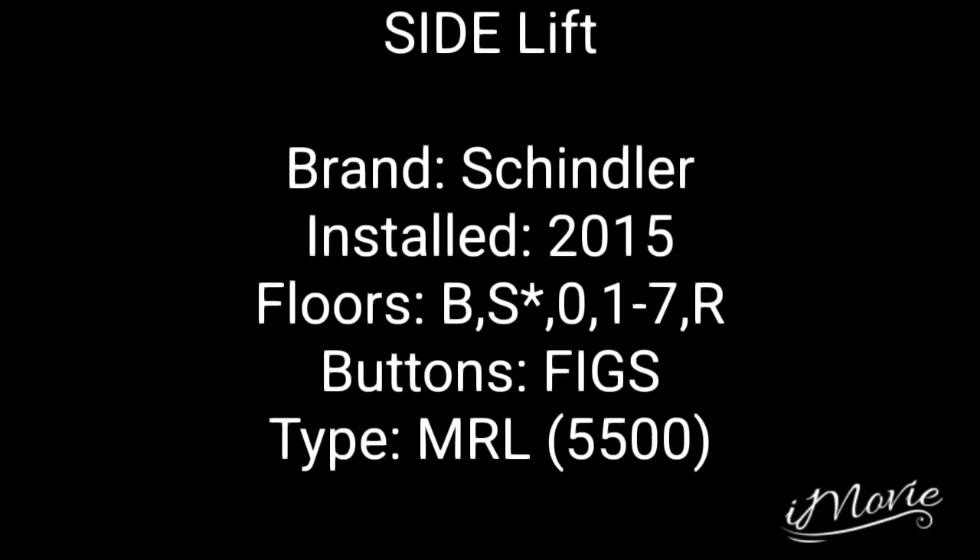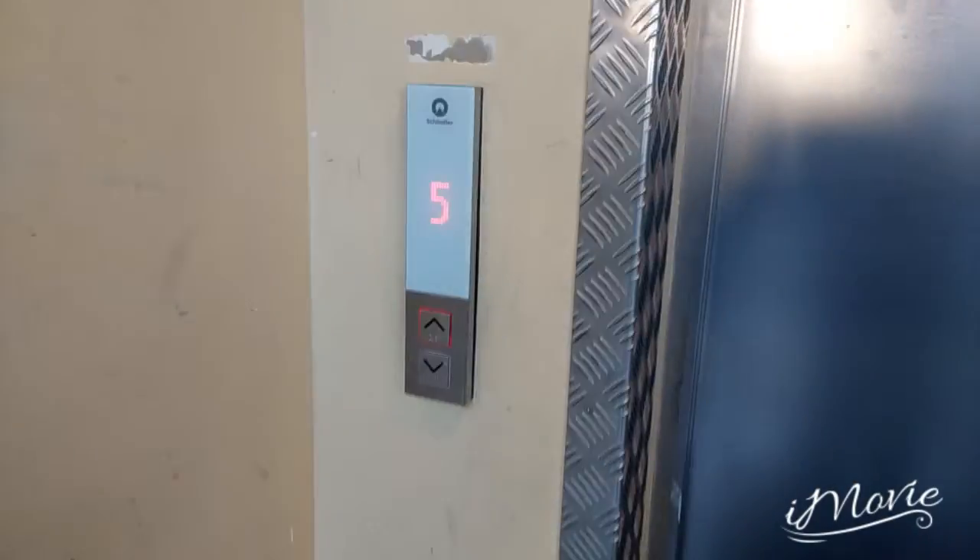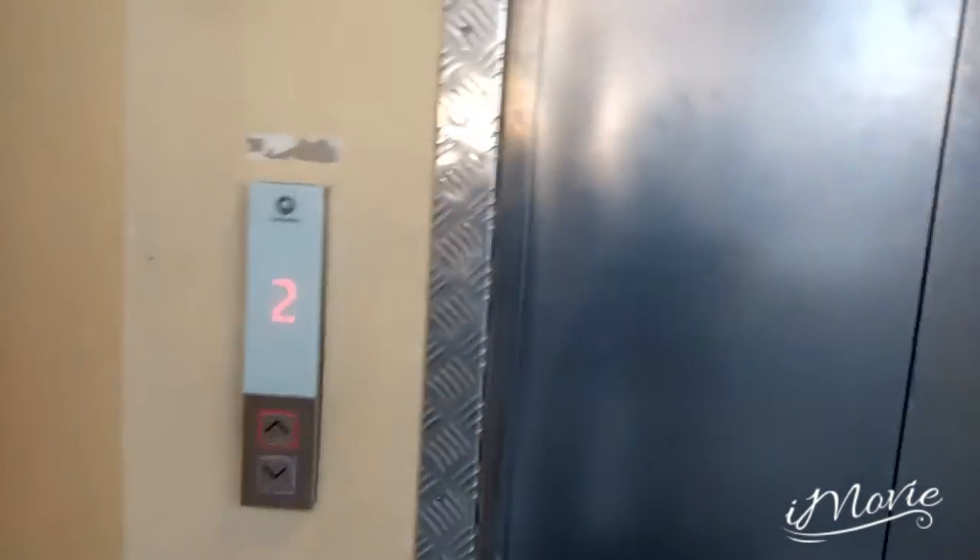And now to a lift which has been recently installed in 2015 — this lift is a Schindler 5500. This is the first lift at the building, and on the 5500 it's actually a 5500. This lift must have replaced an older lift.